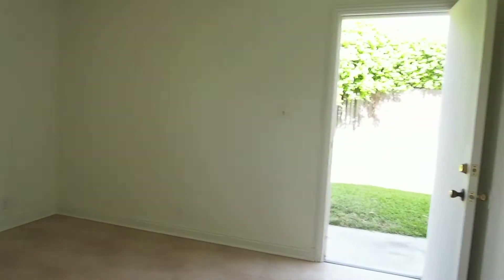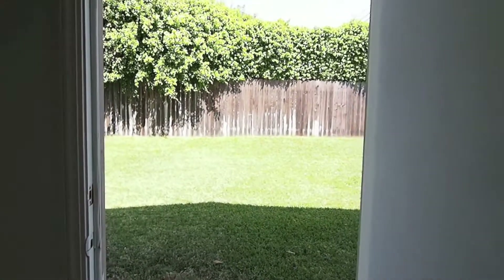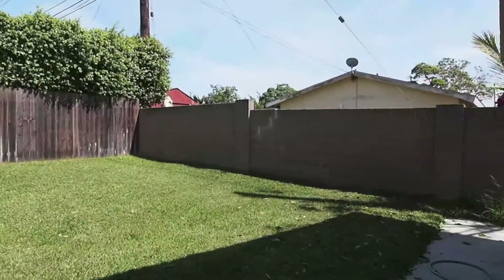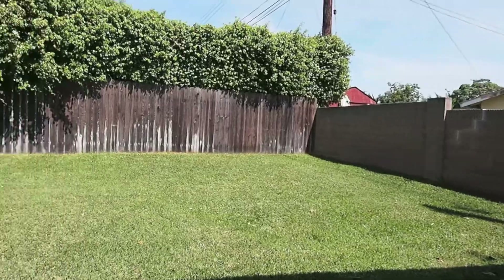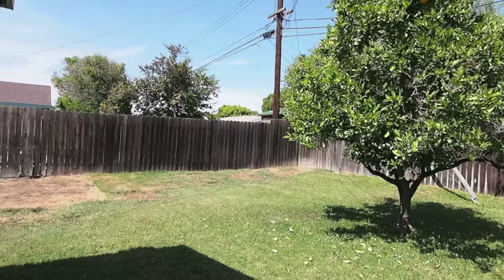There's a big cupboard right here. People tell me you cannot have too much storage space. And the bedroom — this bedroom has a door that goes out to the back yard. Very nice feature. Walk out and you can see the back yard here. Orange tree — very prolific orange tree, produces a lot of oranges.